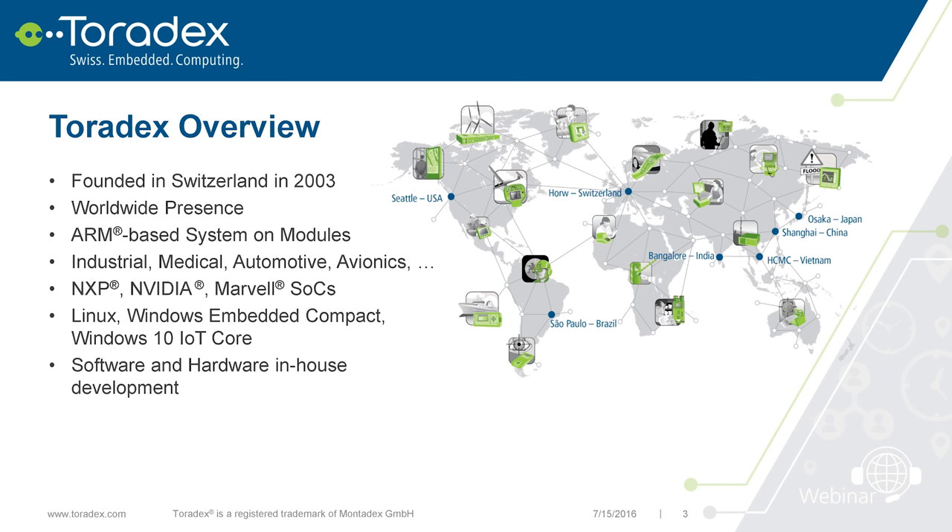Our SoCs are from NXP, from NVIDIA — which we will cover today — and from Marvell. We have in-house support for Linux, and we also do Windows Embedded Compact, though not on the TK1 but on some of our other modules. For some selected modules, we've started supporting Windows 10 IoT Core. We also have a webinar covering that if you're interested.